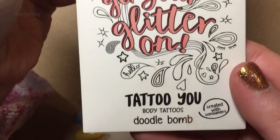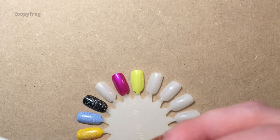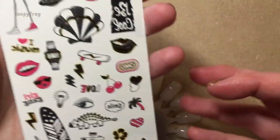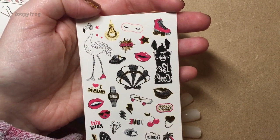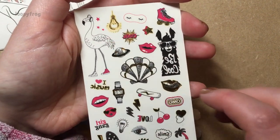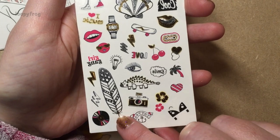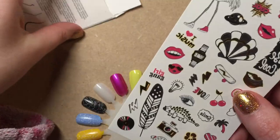And also these body tattoos in a Doodle Bomb. These look really, really fun. I haven't had body tattoos since I was a little girl, I think. I love the light bulb and the spaceship. I love that feather — it's giving me Ravenclaw ideas. That is really, really fun.